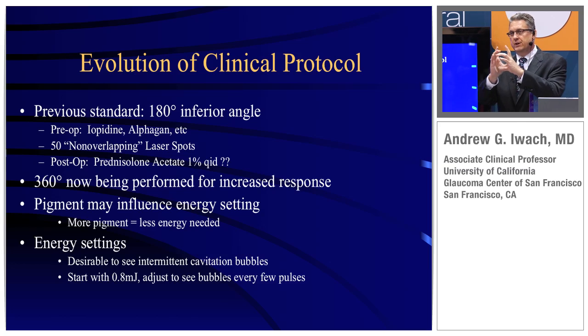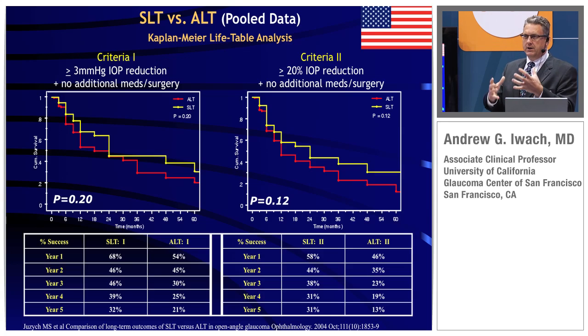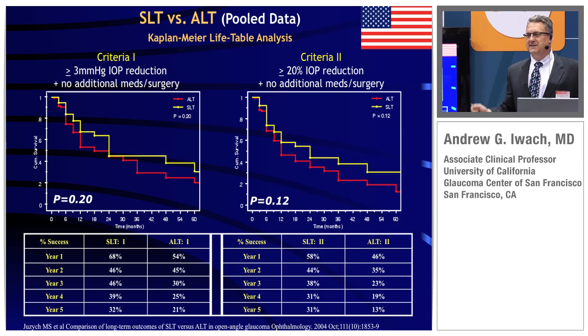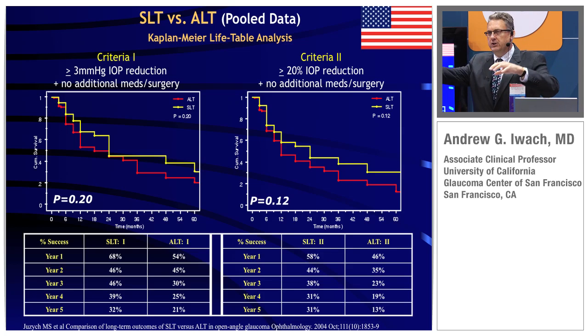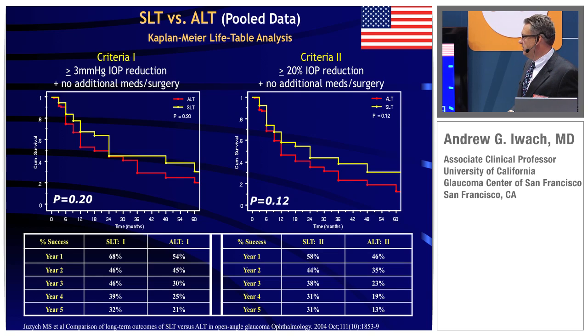Some people treat 180 degrees; many of us treat 360 with every treatment. Both settings can work depending on the patient's need and profile. For those who've been in this space, this is one of the first studies comparing SLT with ALT. Whenever all the data is coming from one site, it's nice to hear different locations and different parts of the world coming up with the same basic results — it gives us more confidence. SLT and ALT results are very similar.